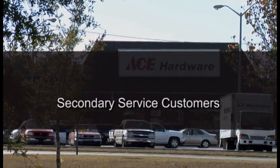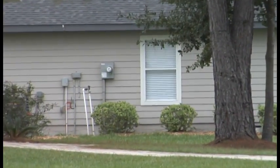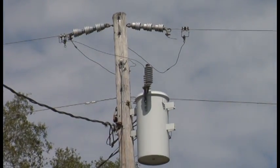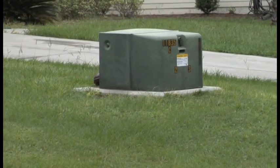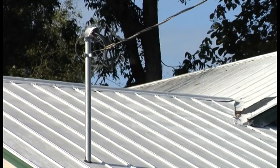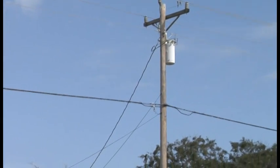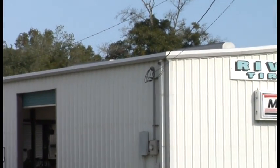Secondary service customers are small commercial businesses and residential accounts which use power at lower voltage levels. The power these customers receive can be anywhere from 120 volts to 480 volts. Electricity is fed to them through nearby pole-mounted distribution transformers, or pad-mounted transformers for underground service, which reduce the voltage to a level that meets their specific needs. Electricity is then sent along a service drop, the line which stretches from a distribution transformer in the vicinity to the customer. The service drop is the final link of the path which sends electricity from the power plant to the homes and businesses we serve.